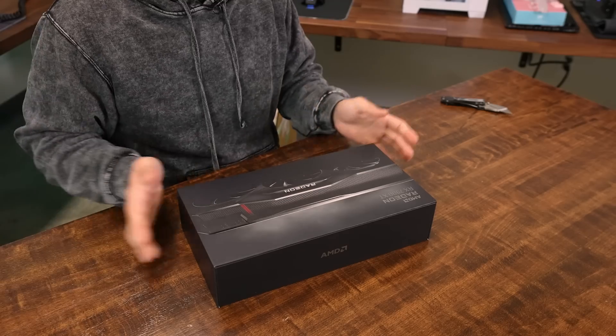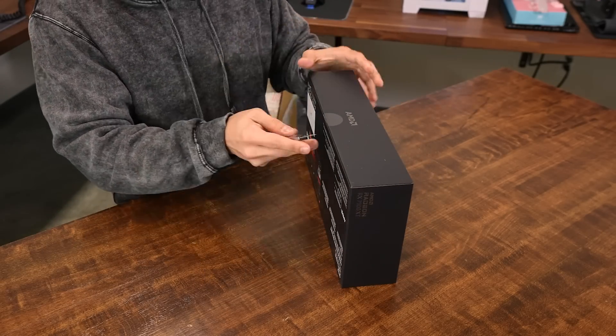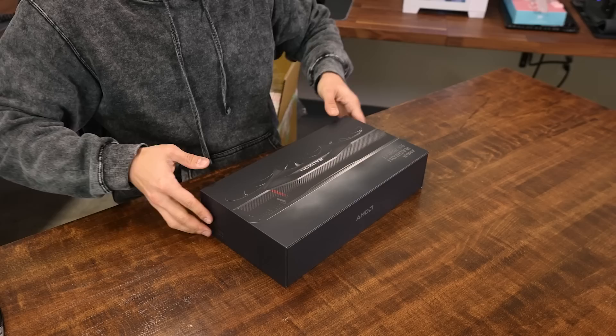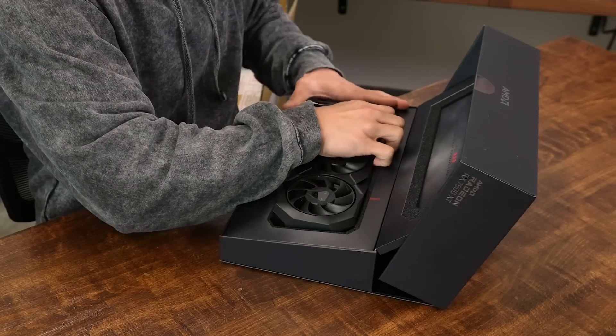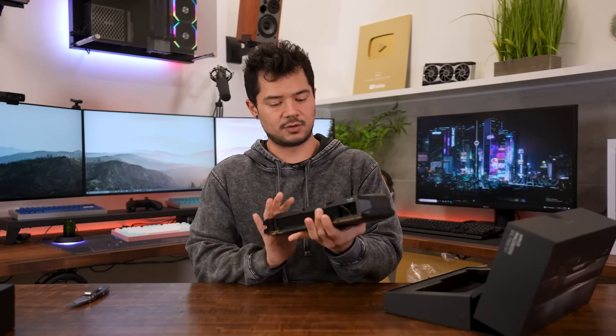Just a quick refresher: this is RDNA 3, a new architecture with power efficiency improvements and better ray tracing performance, allegedly — that'll be tested as well. It's got second-gen RT accelerators on board with that new architecture. Let's start with the 7900 XT. This is a nice card.